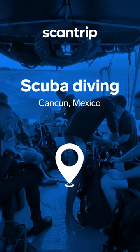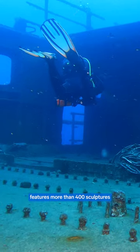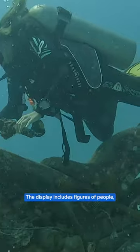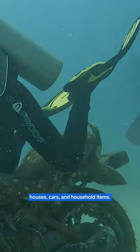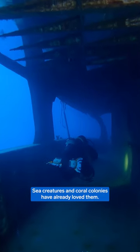Go scuba diving! The unique Museum of Underwater Figures features more than 400 sculptures at a depth of 2 to 10 meters. The display includes figures of people, houses, cars, and household items. Sea creatures and coral colonies have already loved them.